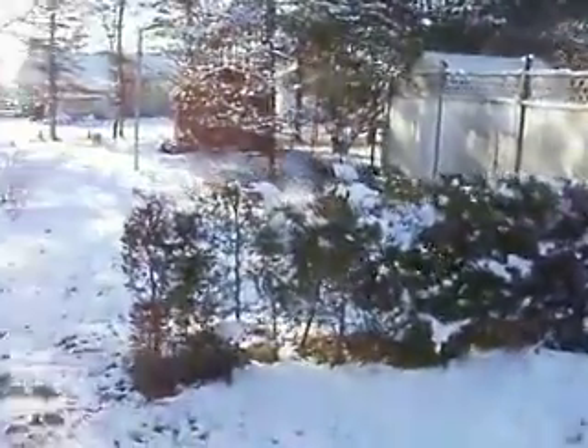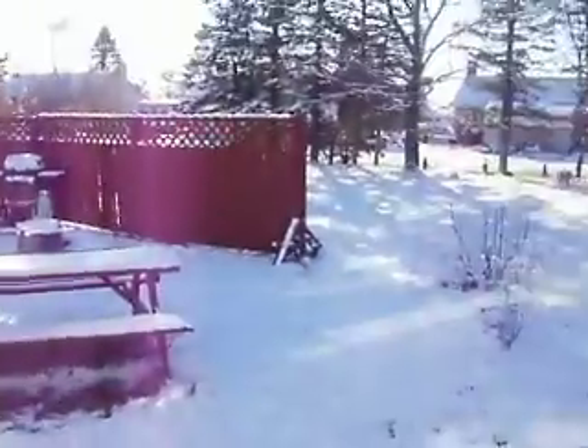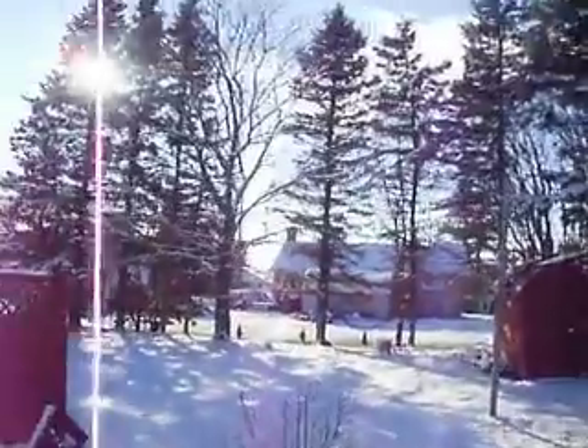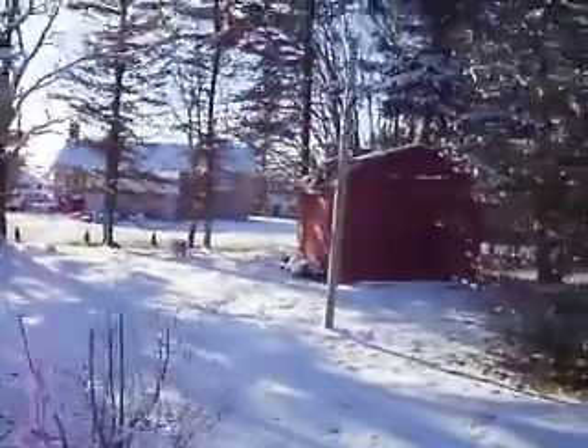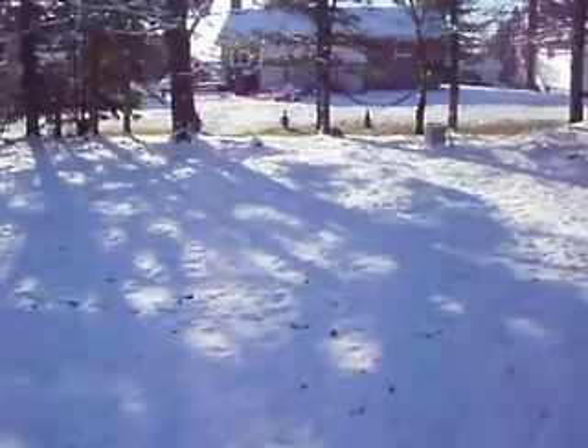Nice flat backyard with a cedar hedge and some privacy hedge out here as well. The backyard extends back to those trees right there. There's a nice little shed on the back of it, and there's a privacy fence here. All this section out there is on this property.